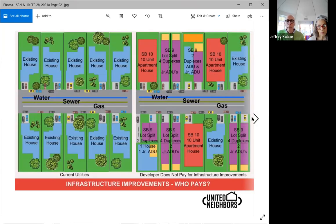This one shows infrastructure improvement — who pays? On the existing block, you have water, sewer, and gas in the street. When you come in and build what used to be 10 units, now about 60 units, who's going to pay for the water, sewer, and gas upgrade? These little pipes will not handle the water needs or the effluent being flushed out of those houses as they stand now. So who's going to pay for it? Not the developer.